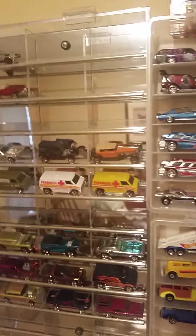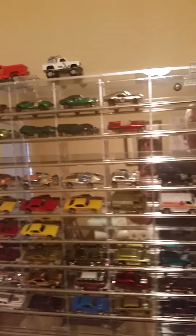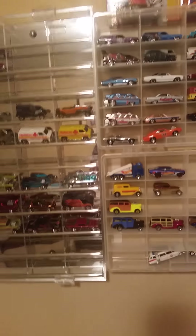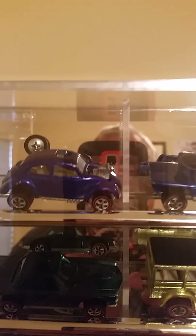What I'm most proud of, and you probably haven't seen this before, is my new case for the red lines. It's a tilted version of the case with a mirror background. It's pretty cool. We'll start with the oldest red lines that I've got.